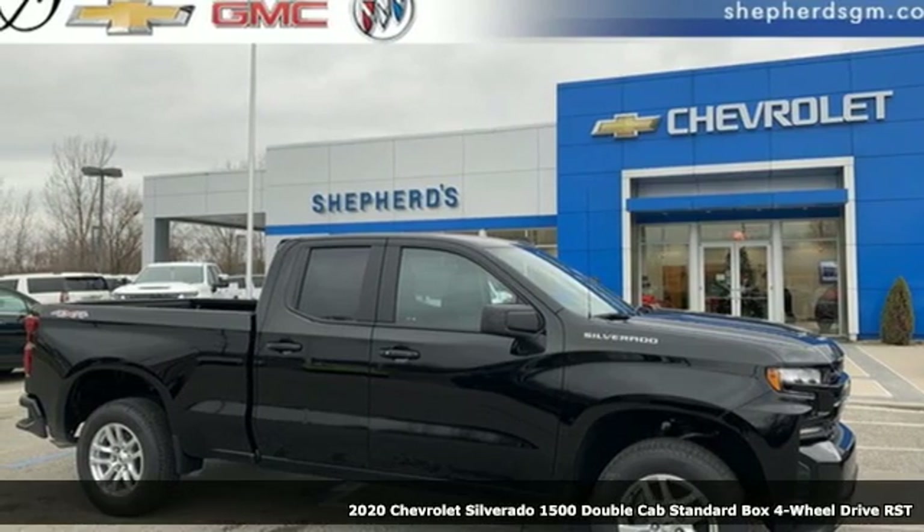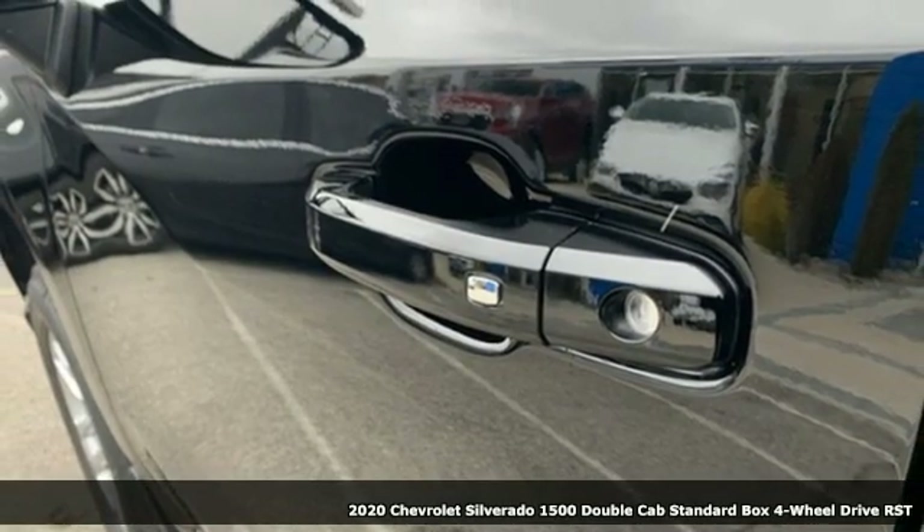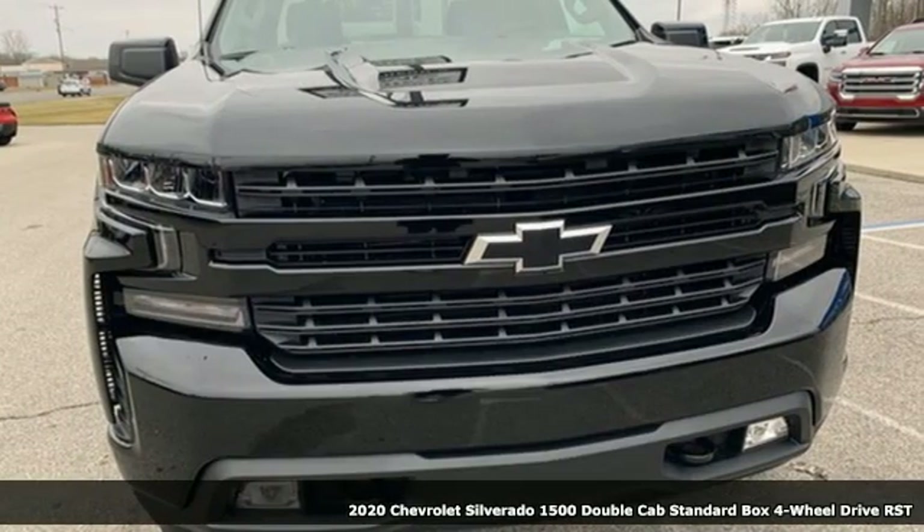It's a new 2020 Chevrolet Silverado 1500. Equal parts suave and stout, this multitasking Silverado is a powerful personality.